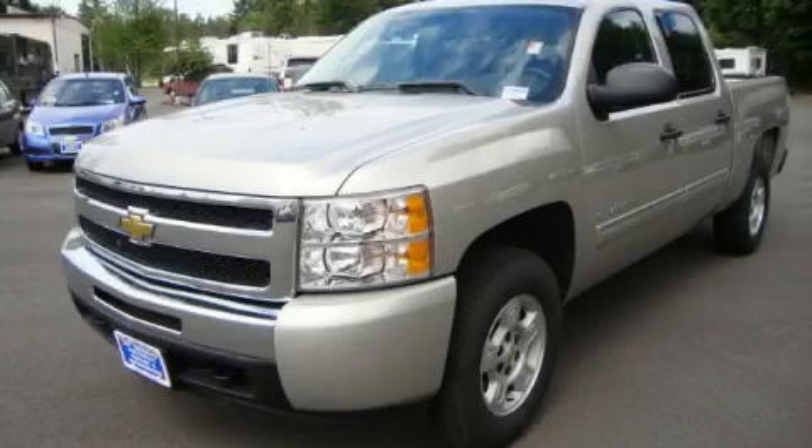This is a 2009 Chevrolet Silverado — strong, durable, and dependable.